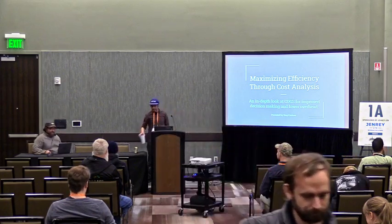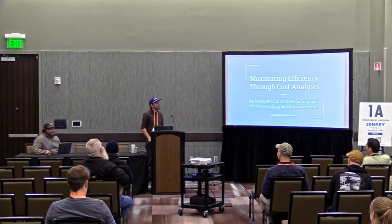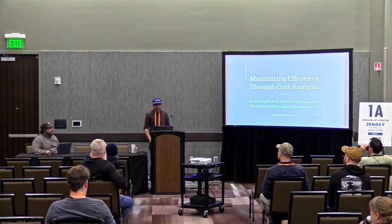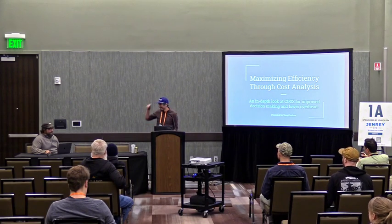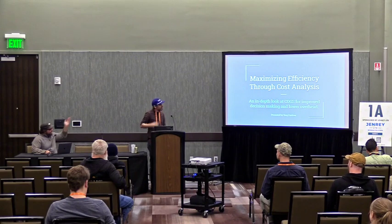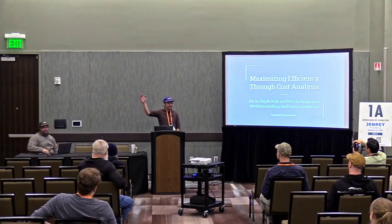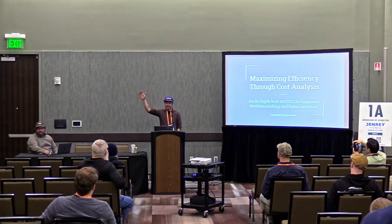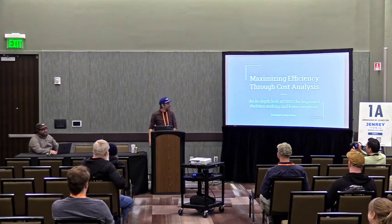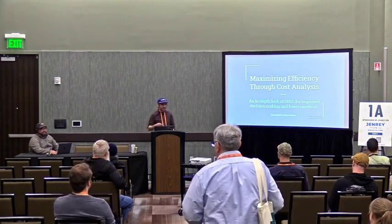Alright everyone, we're gonna get started. Thanks for coming to a 1 o'clock session in finance — maximizing efficiency through cost analysis, presented by the always lovely Tony Cordoba, President of City Brewing. Thank you Jason. Hey everybody, my name is Tony. I know almost everybody in here, which is awesome. A lot of really friendly faces. And I'm going to be talking about maximizing your efficiency through cost analysis.